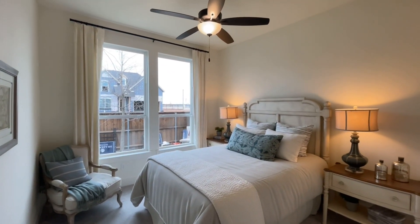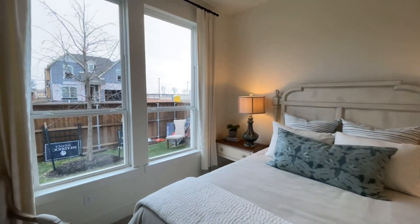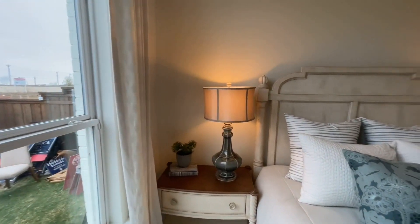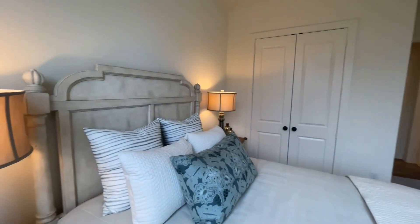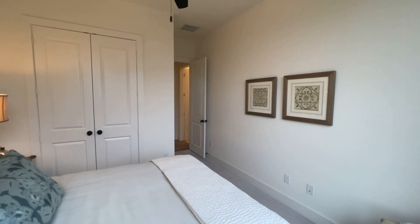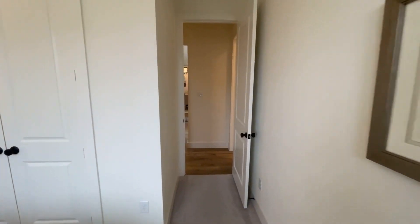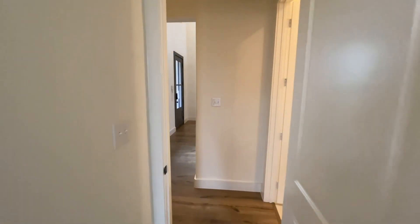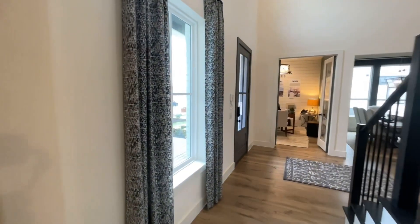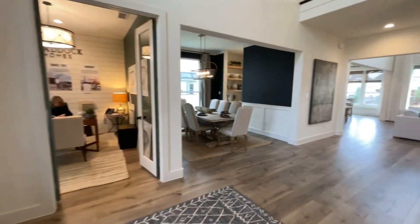The ceiling fan is standard. Nice two big windows here for this bedroom. A couple of Shattuck signs outside. Another view from the other side of the bedroom. As we come out, you can see the windows here in the front and another look at the office.